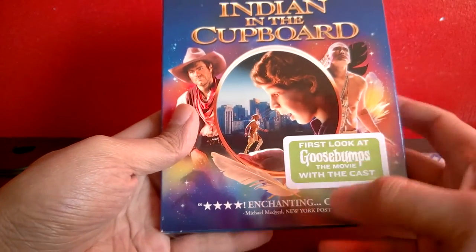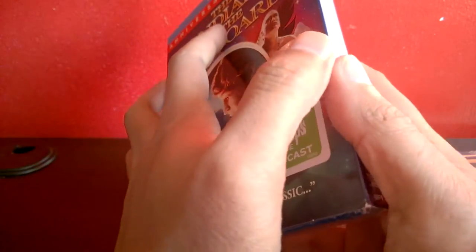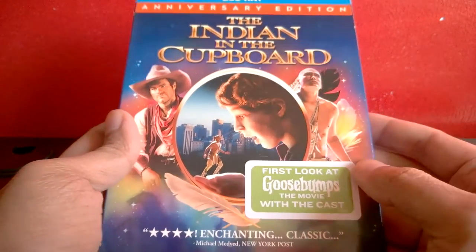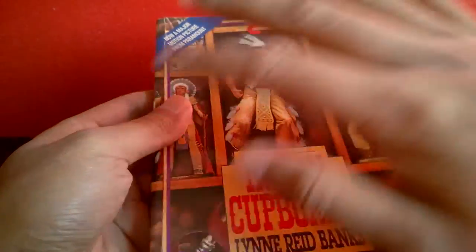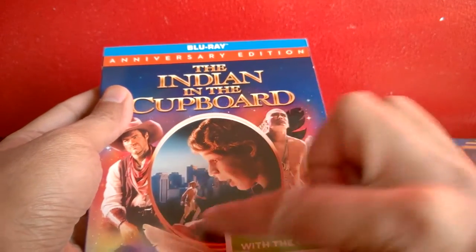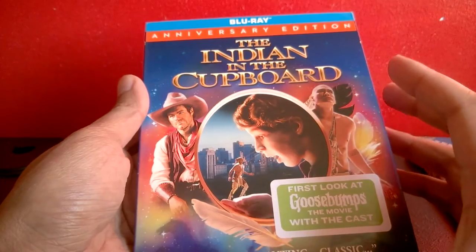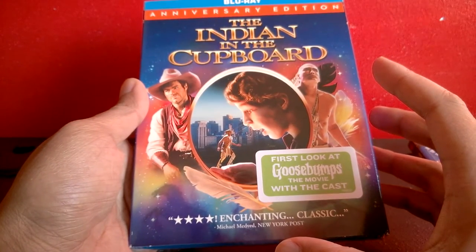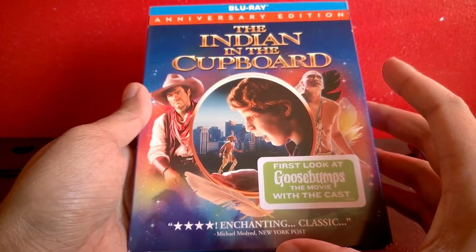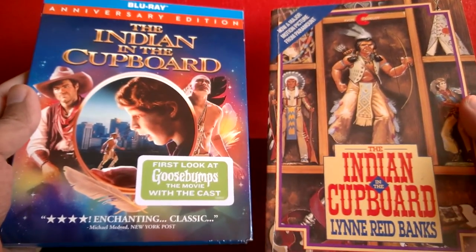I wish I had the VHS — the VHS packaging was really cool. It was a brownish color, like a Disney-style package but brown, made to look like the cupboard from the movie. When you open it, you have a key and a little figure of Little Bear, which is pretty cool. This Blu-ray art cover is fine, but I prefer the old VHS art cover. Nice to own both. Indian in the Cupboard — one of my favorites.